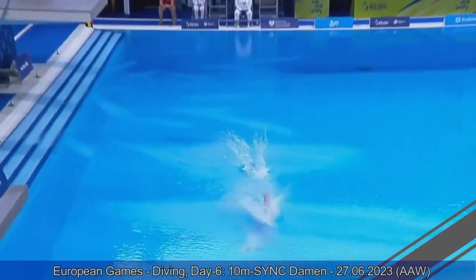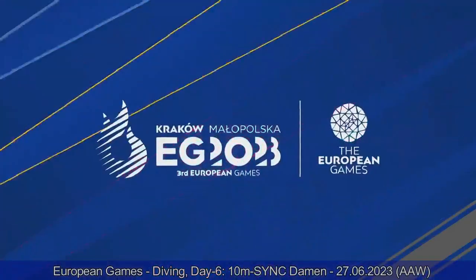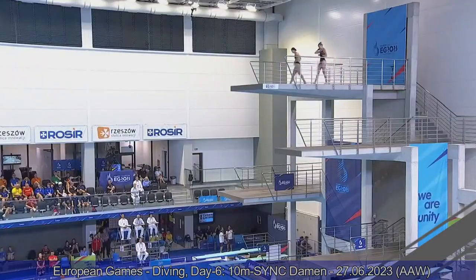This was nearly perfect. All it was missing was the same strength of the platform in the jump. Eight in synchro, seven, seven-and-a-half individually, and 46.20 for them.